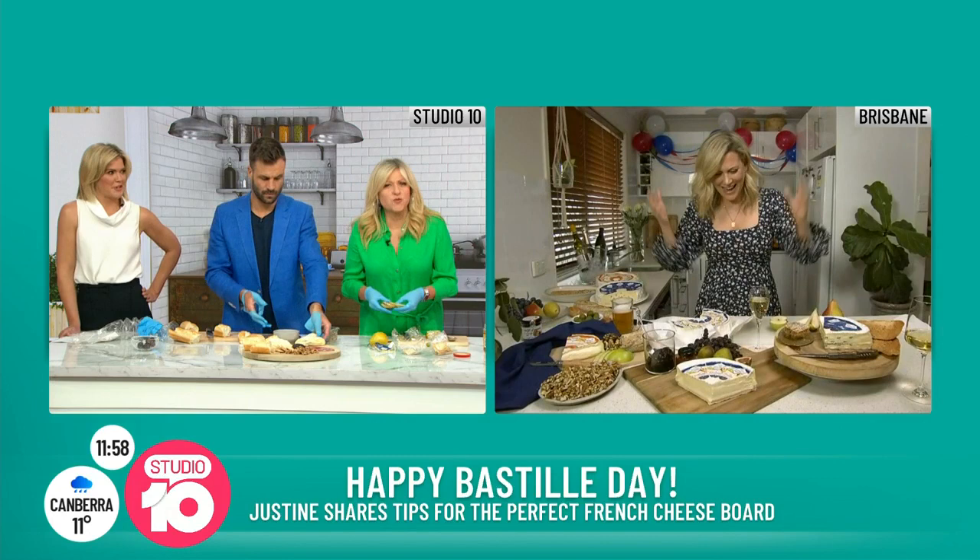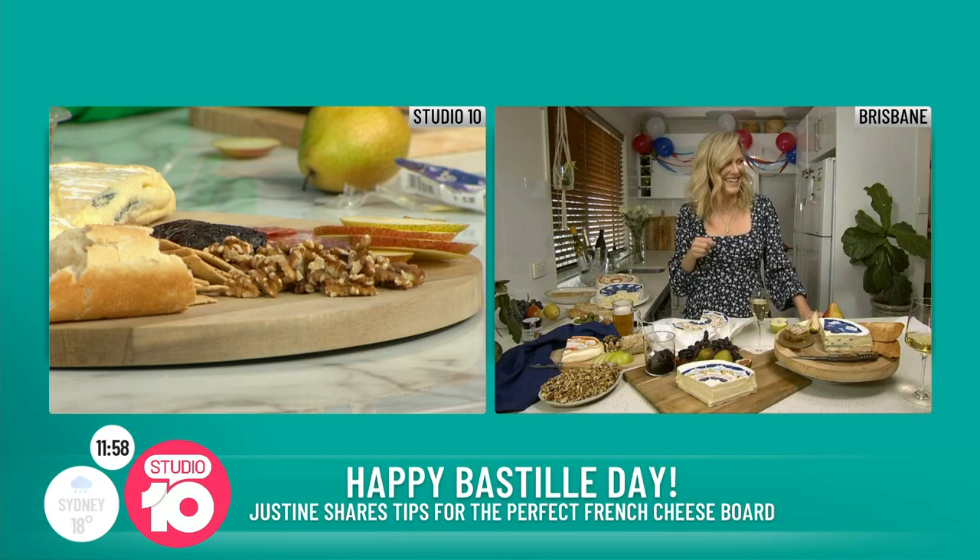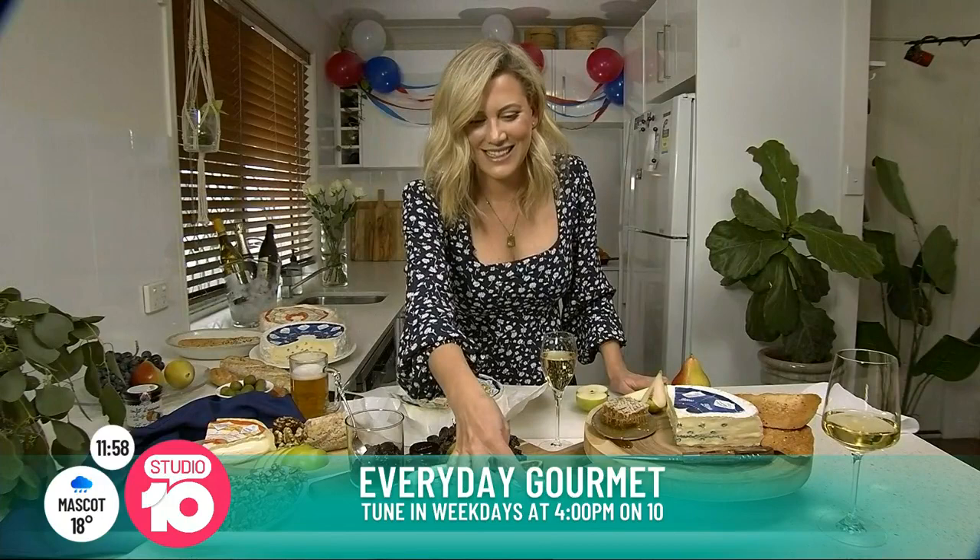Well, this is a very fancy looking cheese board. Plus de fromage — this is gorgeous! Thank you so much. You can catch Justine on Everyday Gourmet, weekdays at 4pm on Ten. Happy Bastille Day, Justine — you're a star. Au revoir! Au revoir!